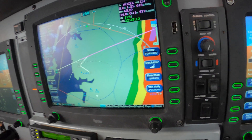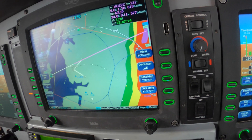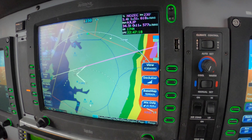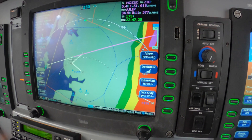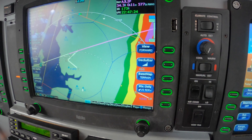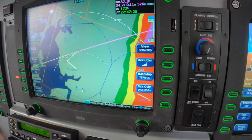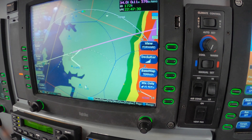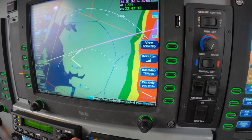Destin Tower, Meridian 172 Mike Alpha, cleared visual 1-4. On the visual is a better thing to say. Good afternoon, sir. Continue — are you turning towards the field now? We're over VPS right now, about to make a left turn. TBM 172 Mike Alpha, copy all. Report a 3-mile straight-in final runway 1-4.